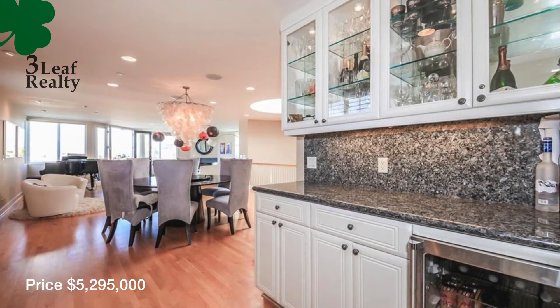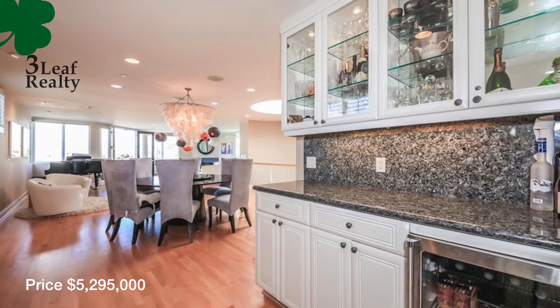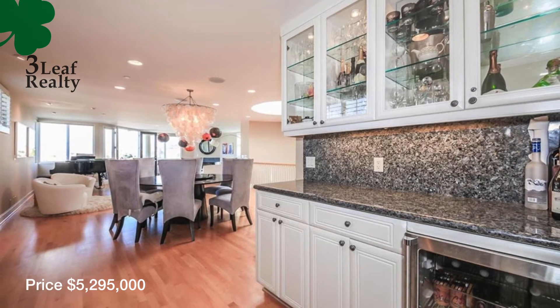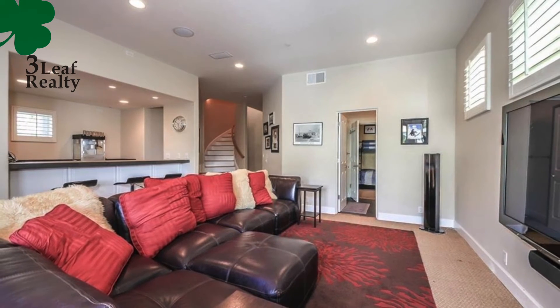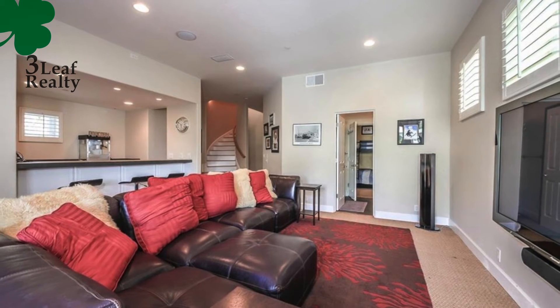It's also just a number of blocks down to downtown Manhattan Beach, which is really ideal. That's where all the great restaurants are, great shopping, all the buzz — but you're not on top of it, so you get peace and quiet as well. This is a large home with 4500 plus square feet, five bedrooms and five bathrooms.